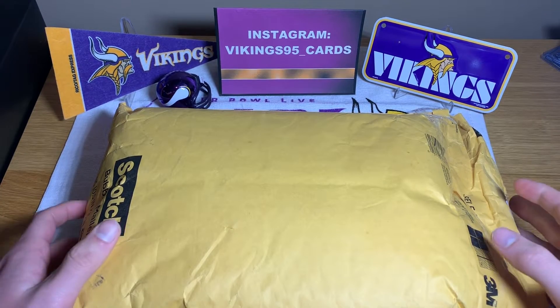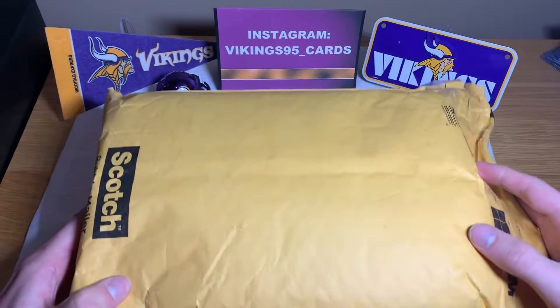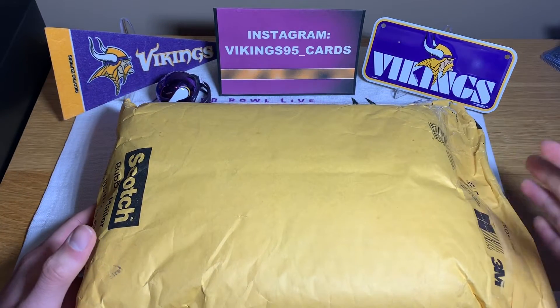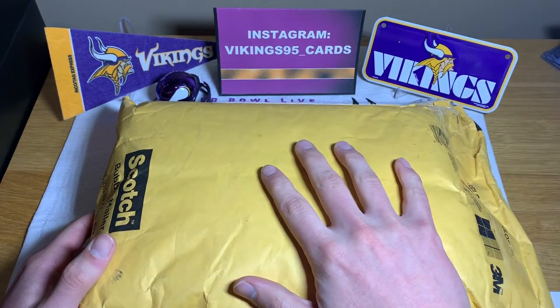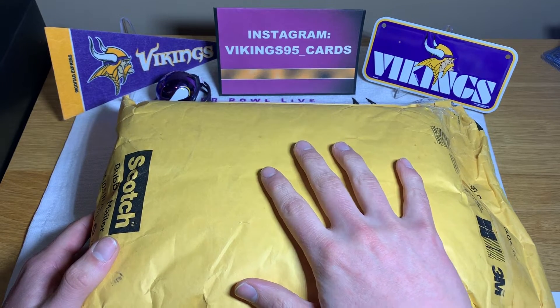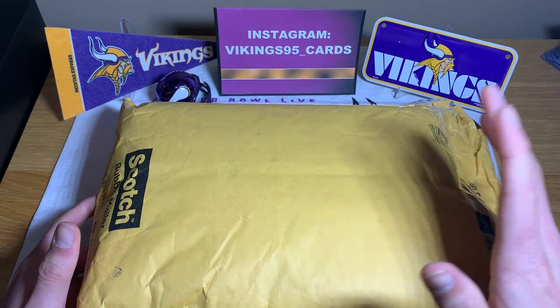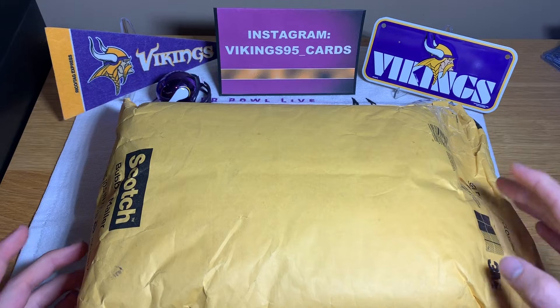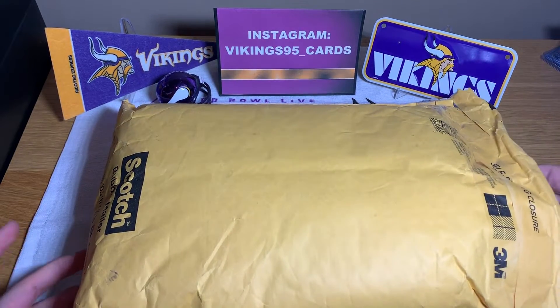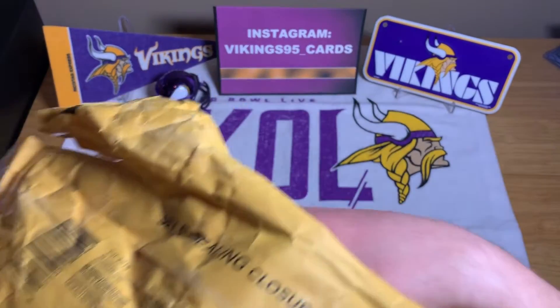Hey everybody, how you doing? It's Vikings95 here with a massive package to open today. Basically the background on this big boy was I got it on eBay. It was supposed to be like a Rookies and Stars kind of mystery lot. He didn't show all the cards in it, and I saw a couple and was kind of interested, so I purchased it.